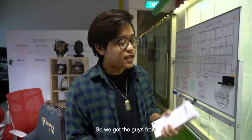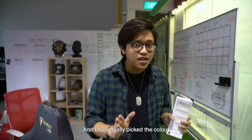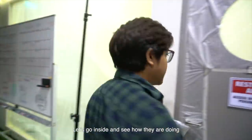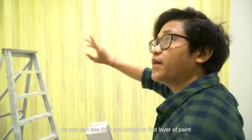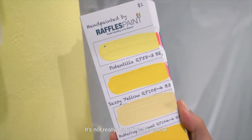Alright guys, so we got the guys from Raffles Paint to come in and help us paint the Not Good Gamers room. Echo actually picked the colour. So thank you guys from Raffles Paint, let's go inside and see how they're doing. The whole place is wrapped up and you can see they're doing their first layer of paint. This wall is done, but if I'm not wrong, we asked for this colour — it's not really matching the colour.